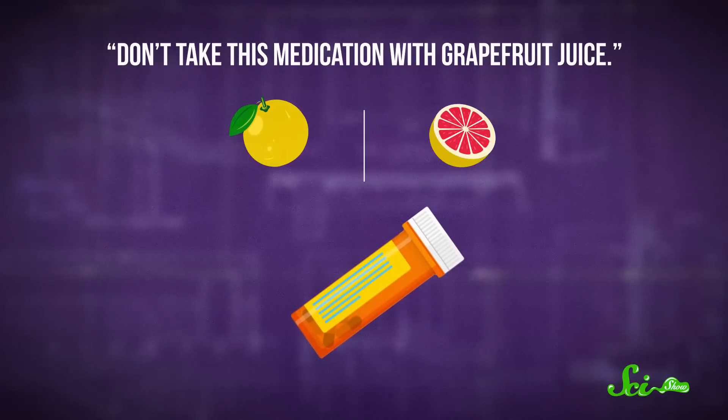If you're like me, you probably try to tune out pharmaceutical commercials when they're on TV, but there's one drug warning that stands out: do not take this medication with grapefruit juice. But what's wrong with grapefruit juice? And what's in grapefruit juice that isn't in other citrus juices, like orange juice, the normal one?